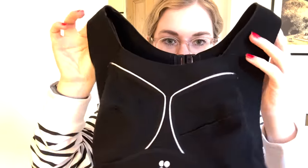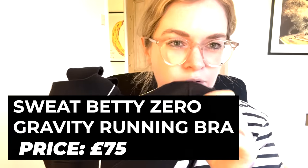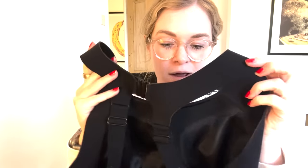Next is the Sweaty Betty Zero Gravity running bra. I've been so impressed by this bra — it has washed really really well. As I go further along in my pregnancy I'm definitely looking for more support, and a lot of my bras just haven't been supportive enough anymore. But this bra has really stood the test of time — it still fits, which is amazing in itself. It's basically the only running bra I'm really using at the moment, wearing it most runs and washing it most runs, and it hasn't shrunk or bobbled. It is £75, so it is an investment.